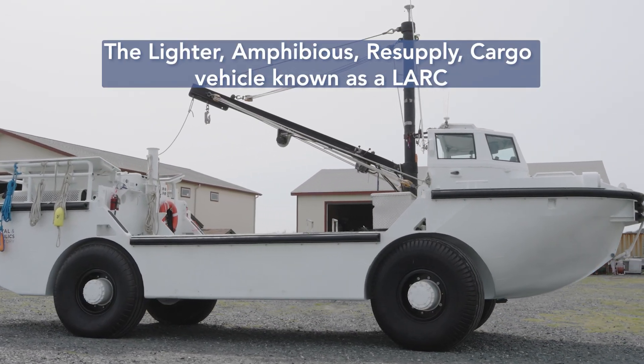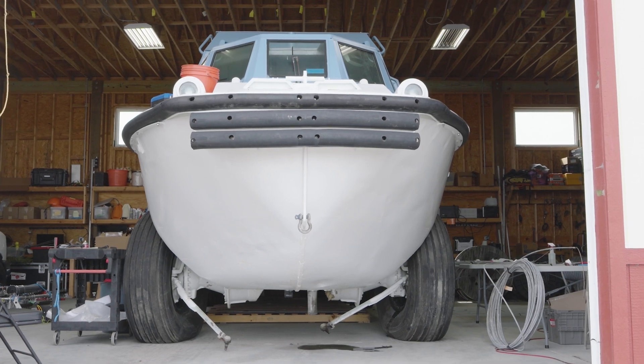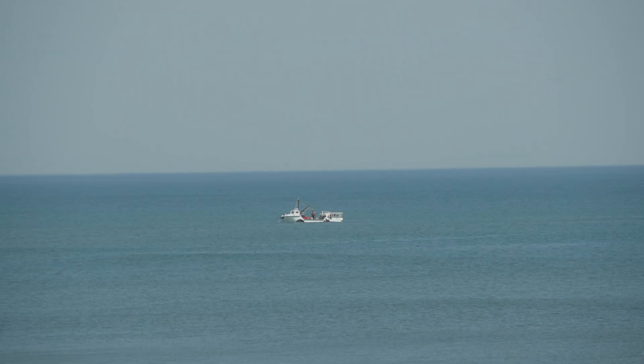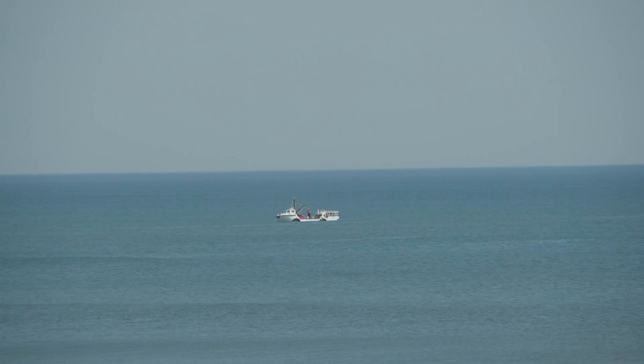We actually have four of them, and each one is configured slightly differently for whatever purpose we intend to use it for. It's one of the safest ways to transit through the surf zone.